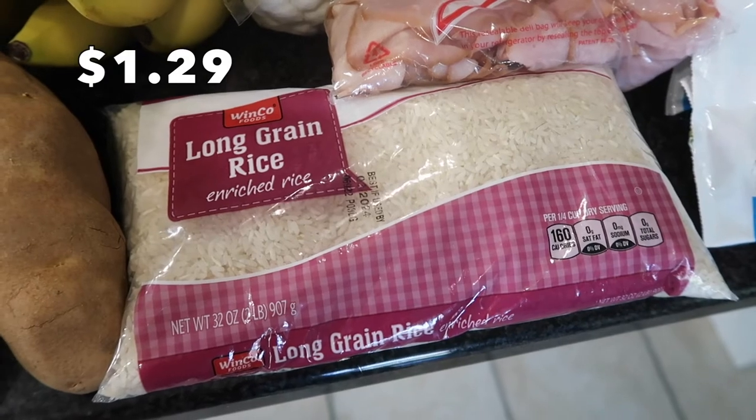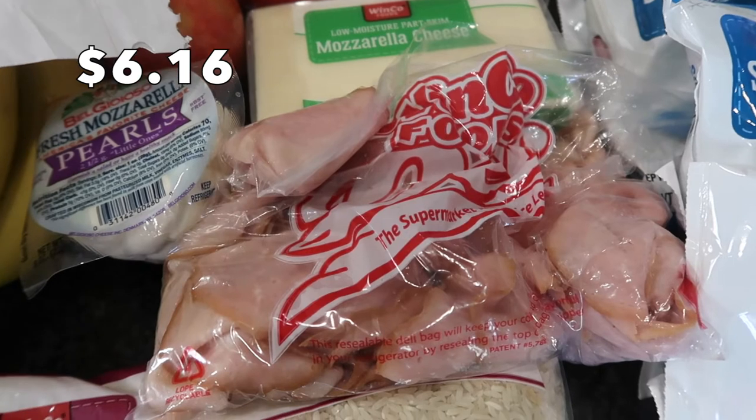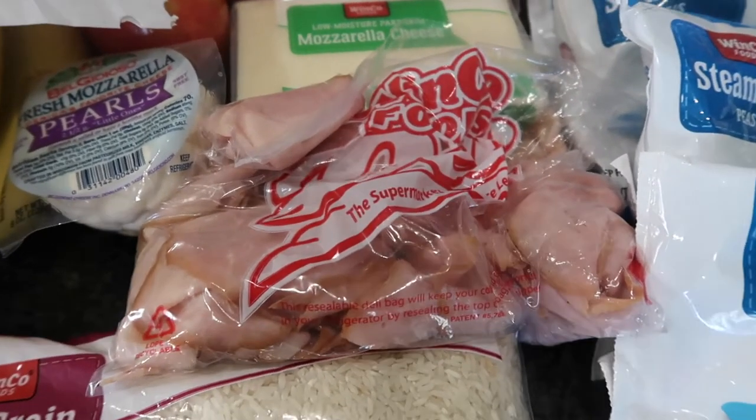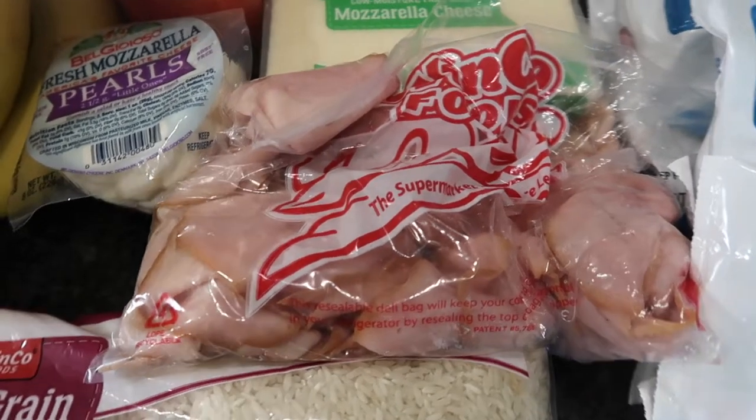I have some white rice for several of the dinners this week. I did pick up some deli ham — the Hawaiian ham. I love Winco's deli. They have such an amazing deli section with so many different meats, and I love their bacon by the way.